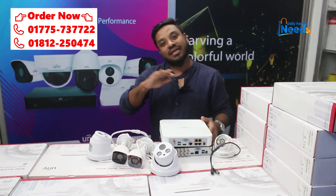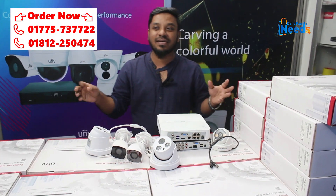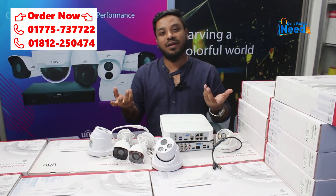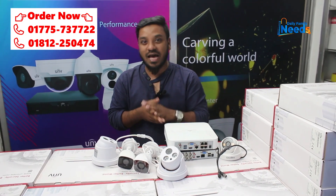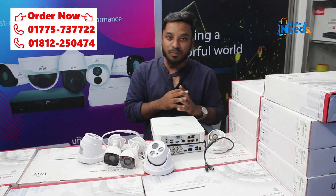The discount price is 600. The analog camera is 800 and the IP camera is 300.